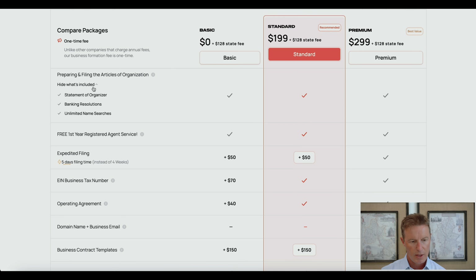The basic package also includes a statement of organizer — essentially a statement from a Busy representative saying they organized the LLC and are now resigning, giving notice to the state. Banking resolutions are also included: in order to open a bank account, some banks may require a resolution from the LLC authorizing the opening of a bank account, and Busy will provide that for you. There are also unlimited name searches included.